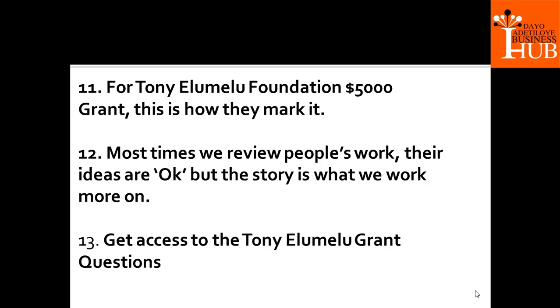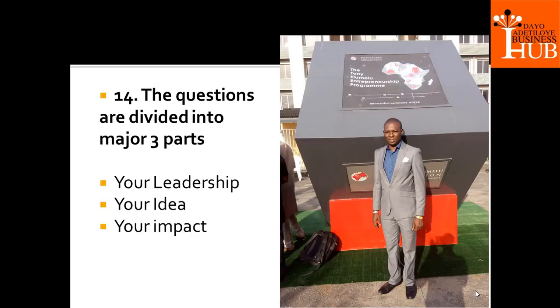You can call us — we have questions we've written before that we send to you so you can see what is being asked. We try to see how people can tell their story and help them repackage it. The top 1,500 people in this grant application will get there because of their business idea, but the final 1,000 winners will get there because of their story. Your story has to make sense and connect — why are you doing what you are doing? Why is it so important to you?